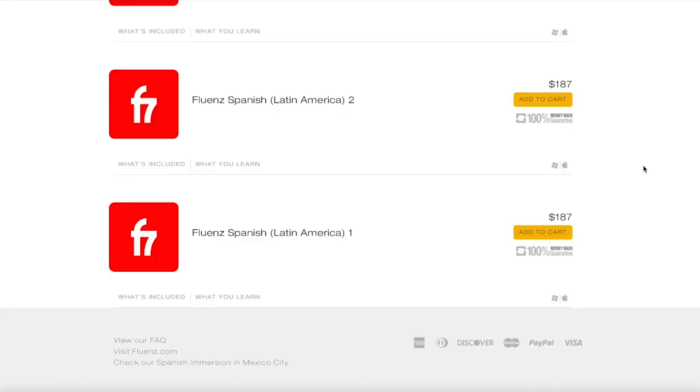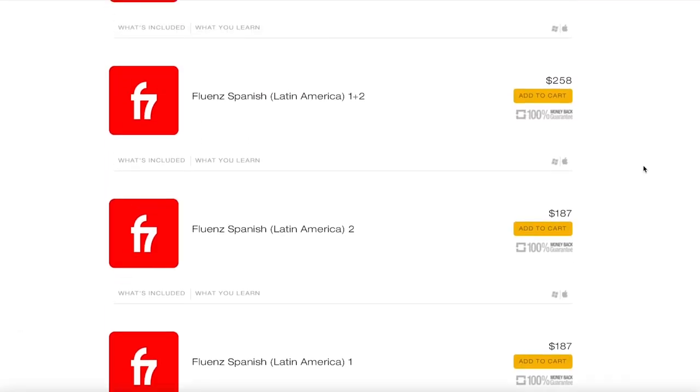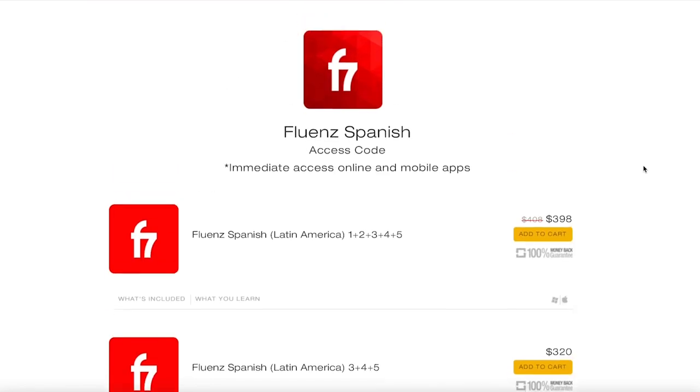Moving over to Fluence — they do not offer any monthly subscription options. You either have to purchase access to each level individually or buy an all-level package. For example, for Fluence Spanish, you can purchase level one for around $190, or all five levels at once for around $400. Unfortunately, unlike Rocket, Fluence doesn't seem to offer many discounts — their prices are sort of what they are. In terms of MSRPs the courses from both companies are actually priced pretty similarly, but once you apply the discount code for Rocket, it ends up being the cheaper option by a pretty good margin.